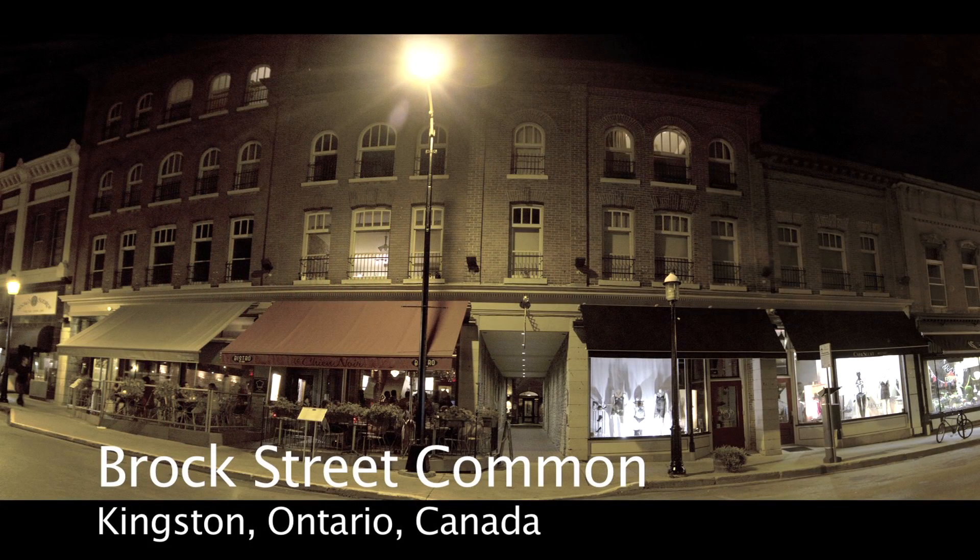The Brock Street Common is a rare investment opportunity. Please contact us for more information on the Brock Street Common.